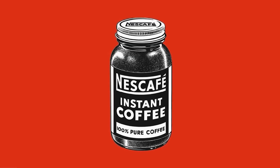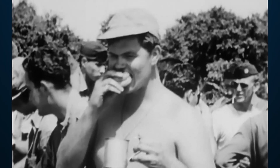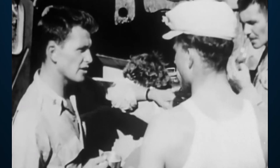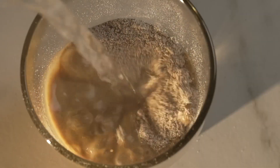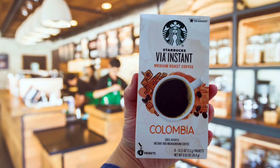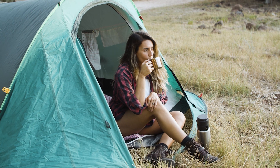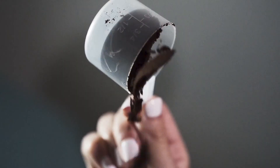It first came out for sale in the early 1900s, and by World War II, US soldiers were drinking it in the trenches. Instant coffee is still very popular today. Folgers, Maxwell House, Starbucks VIA, and Café Bustelo are some of the most popular brands in the US. Instant coffee is the best choice if you're in a dorm, camping in the woods, or just too tired to make a pot.